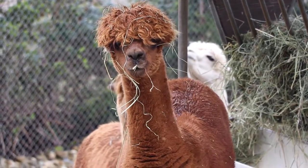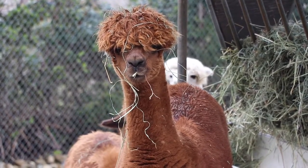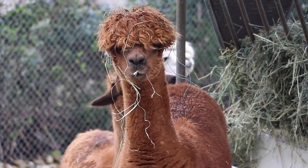Since alpacas are a domesticated species, they aren't endangered as of now, so their conservation status is stable, which is really good news.